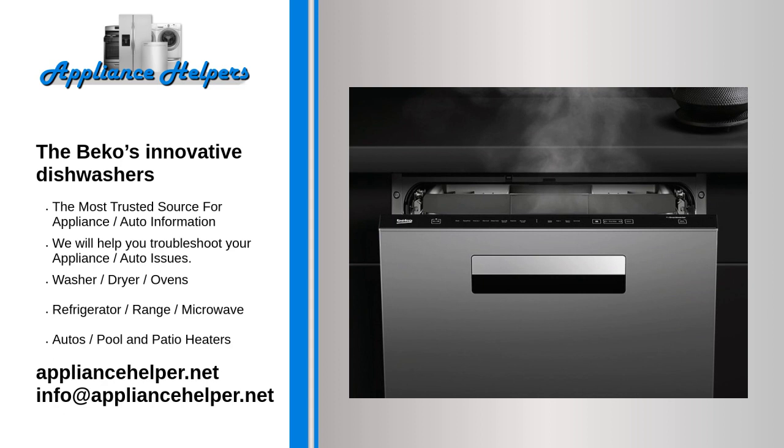Corner Intense isn't the only way Beko has improved dishwashing. The company also equipped its machines with the new EverClean filter. This solution automatically rinses the filter with pressurized water to remove food residue and debris, keeping the filter clean up to four times longer — no need to manually clean the filter as often for continued dishwashing performance.